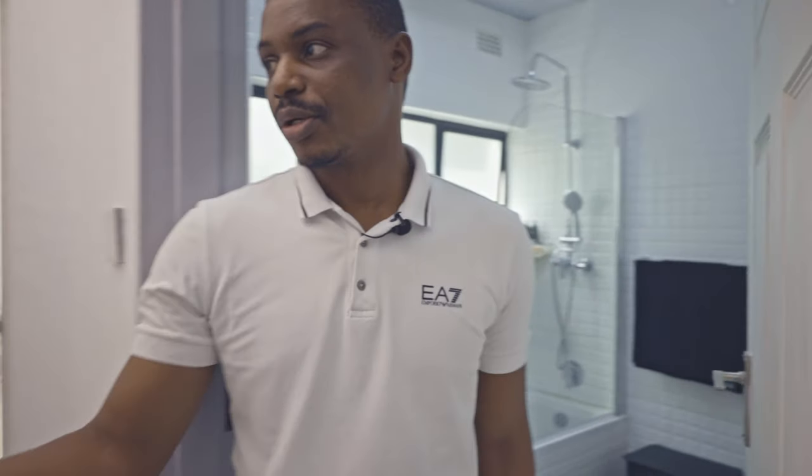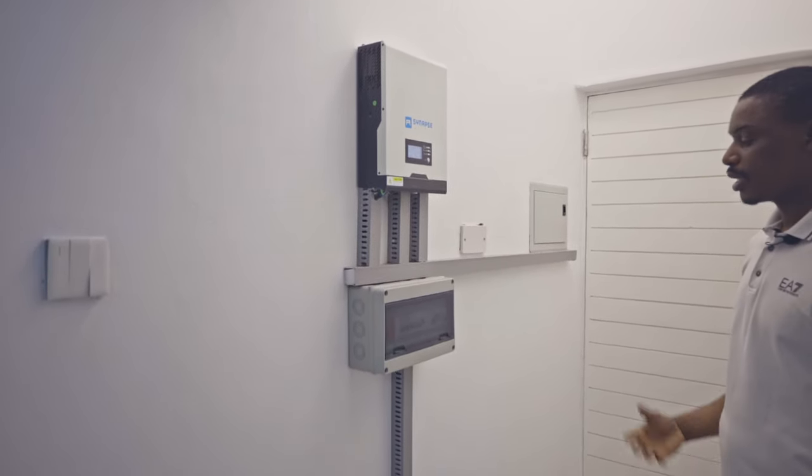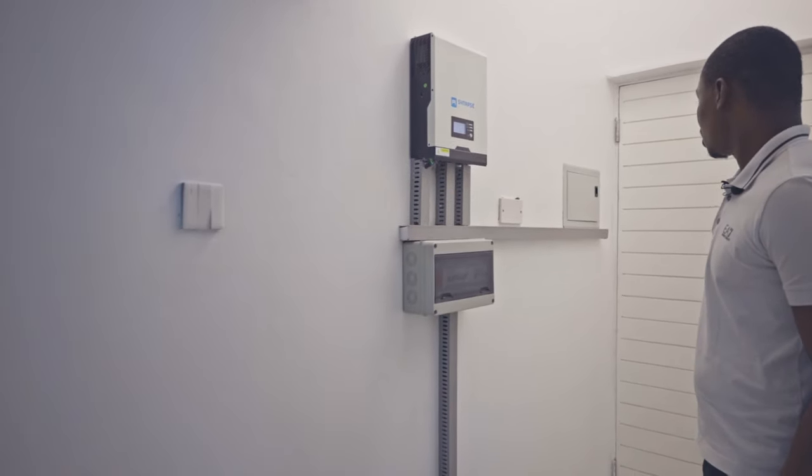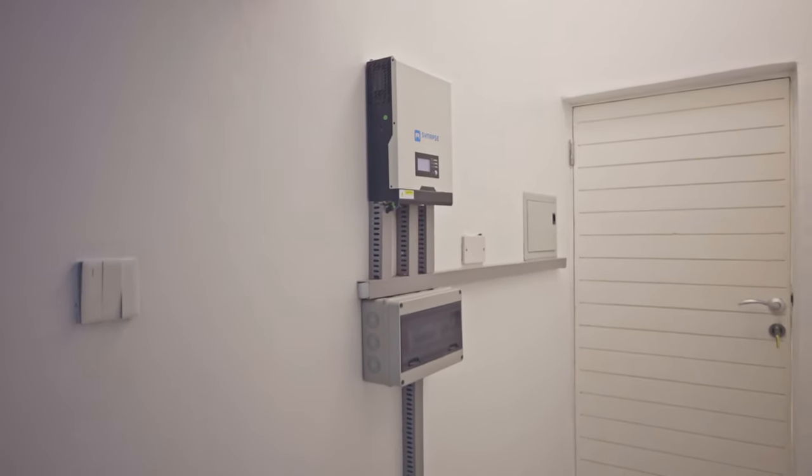On this side here I also managed to have solar power in case there are electricity challenges, so that when you are here you feel like you are at home away from home.